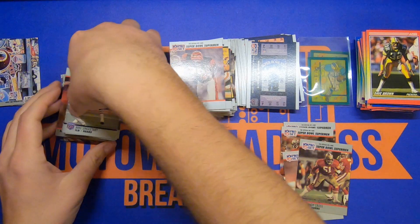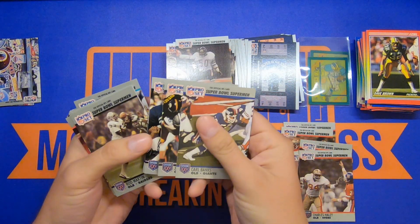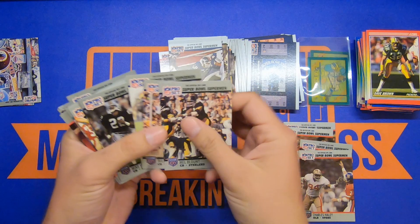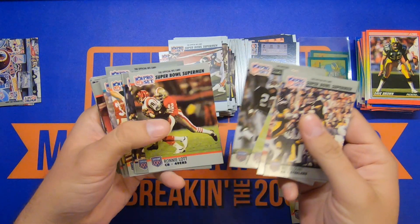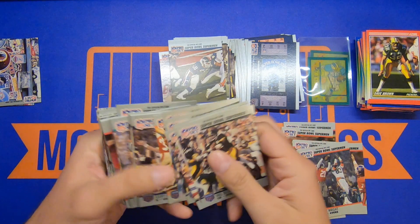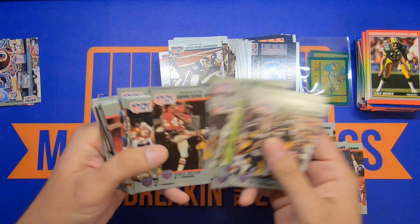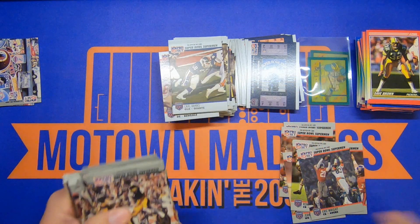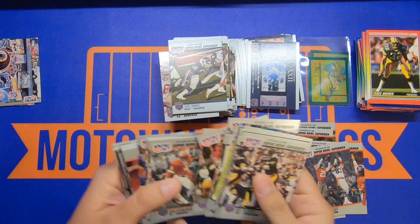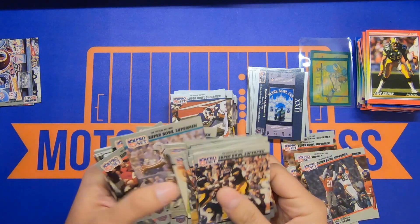Let's go through the rest of these — Singletary, Carl Banks. These are cool, a lot of cool old action shots. I'm not sure how much value there is in all these, but they look really clean, real crisp, good corners. Ronnie Lott — might have to send some of these out for grading. HGA has a $14 special right now, just kind of for the personal collection. I know they don't have crazy resale value like PSA, but hey.